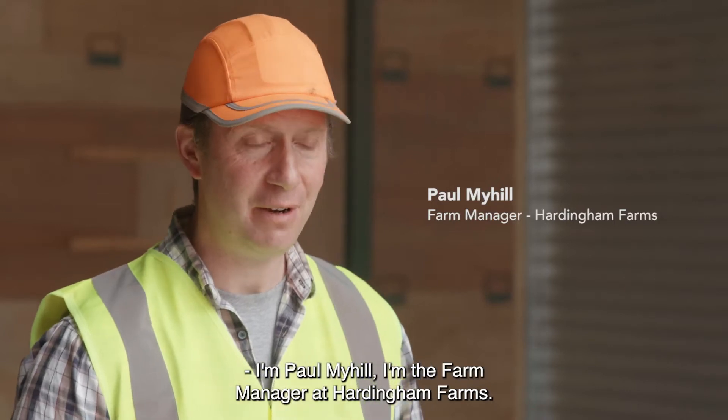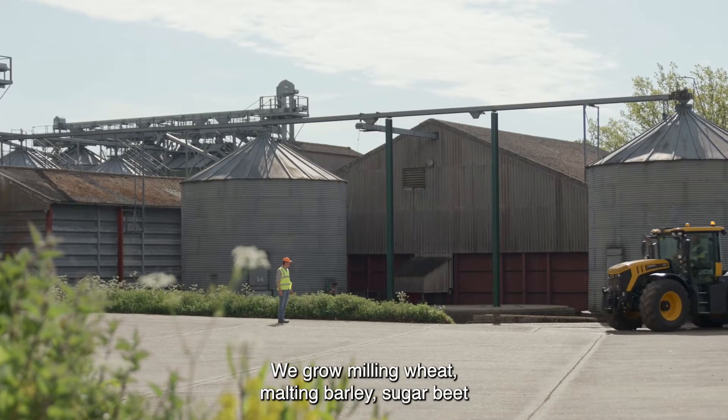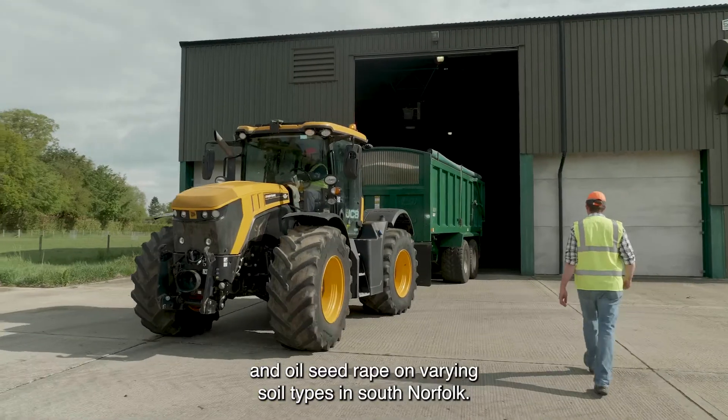I'm Paul Myhill, the farm manager at Hardingham Farms. We grow milling wheat, malting barley, sugar beet and oilseed rape on varying store types in South Norfolk.